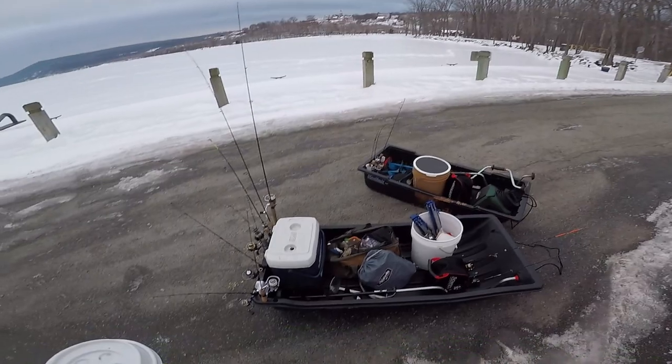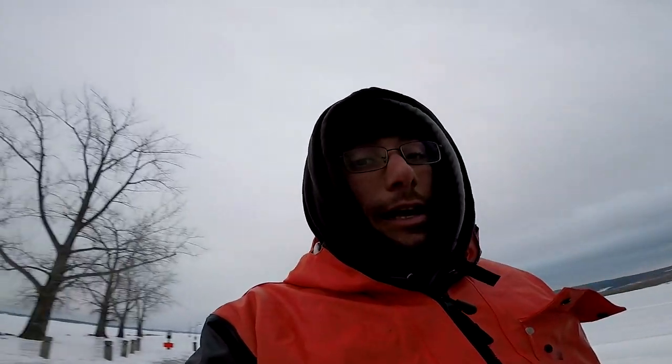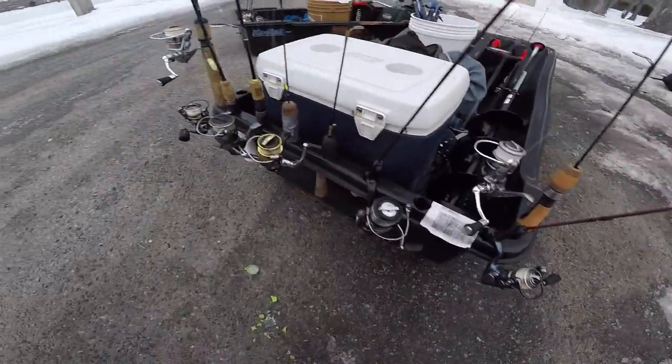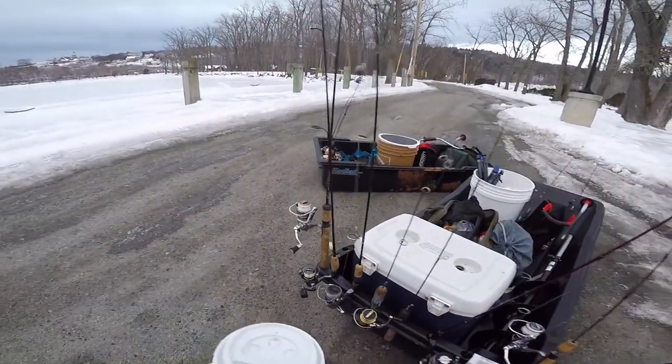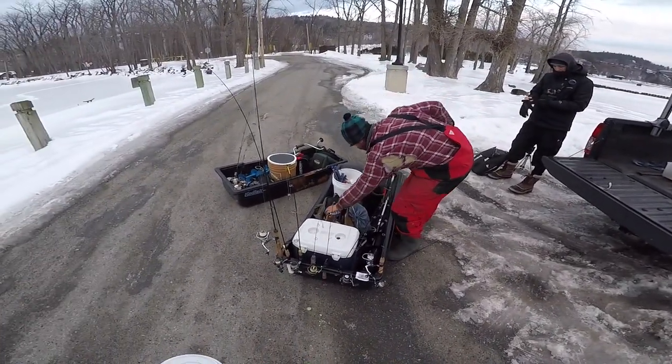All right, we made it. We got our sleds ready to go. The lake is here, lake trout are out there. I got this upgrade to my sled here — drilled some holes, got the rod holders going. Very happy about this situation we have going on right now. It's going to be a very good day.